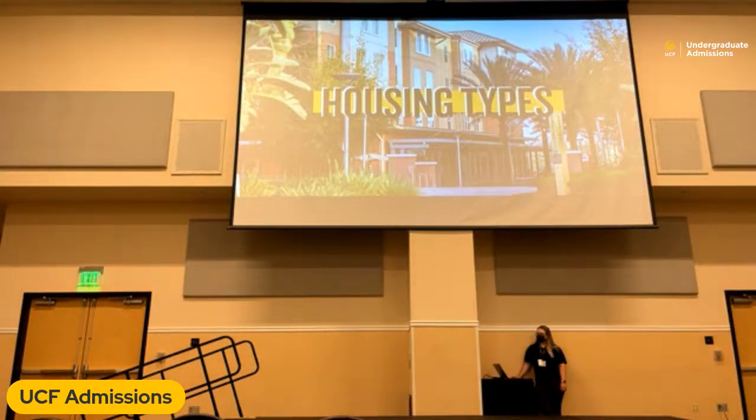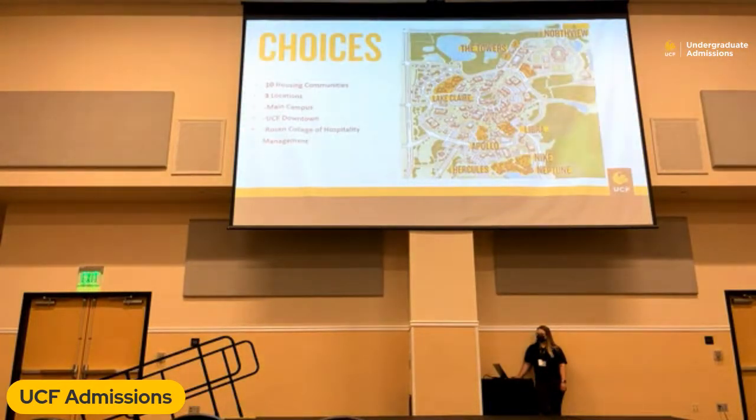Let's talk about our housing types. We have a total of 10 different housing communities spread across three different locations. Most of our communities are located here on the main campus. We also have our UCF downtown campus, where we have our Union West community, and we have the Rosen College of Hospitality Management, where we have options available for our hospitality students.